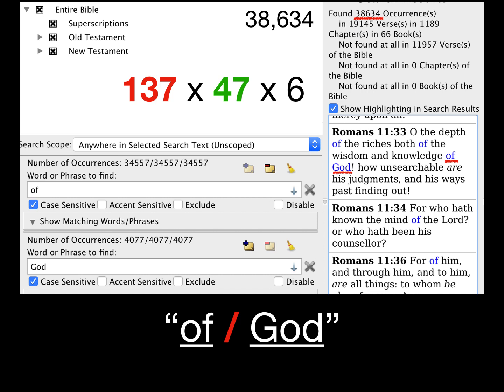The number 47 is significant because it is the number of times the phrase 'Son of God,' fully capitalized referring to Jesus Christ, occurs in the Bible. This pattern includes the superscriptions in the Psalms, which are part of the inspired Bible. I plan on making a video about the Psalm superscriptions, and in that video I'll show how to calculate the number of words in the King James Bible using the number 373.